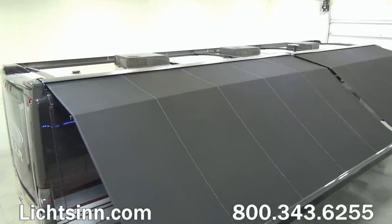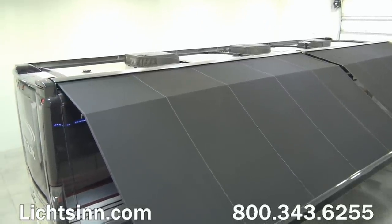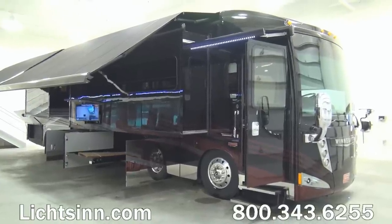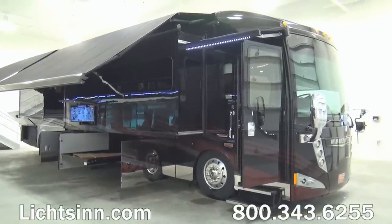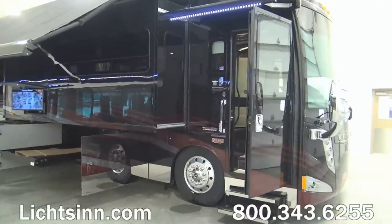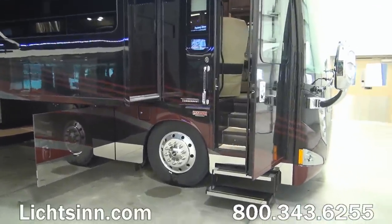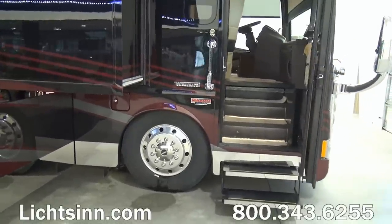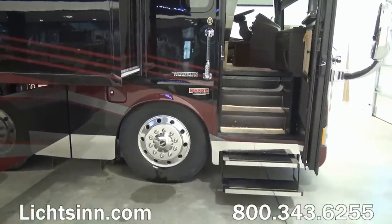Now back at ground level on the passenger side, the beautiful exterior base coat clear coat finish in Bordeaux paint is on display. We have chrome mirrored heads with the integrated side video camera monitoring system. Up front is a 10,000-watt factory-installed Cummins Onan quiet diesel generator on a powered tray that slides in and out.